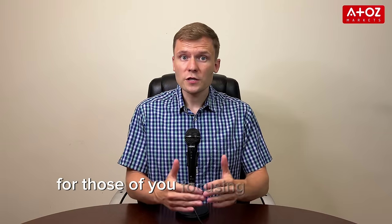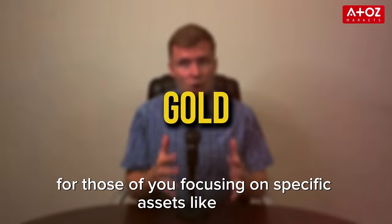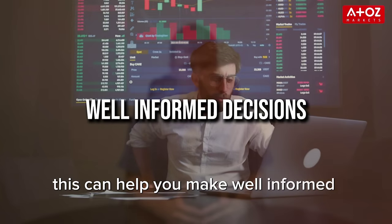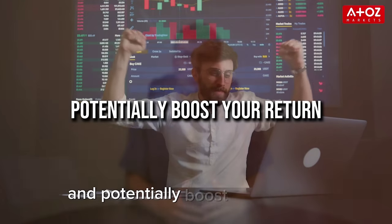For those of you focusing on specific assets like gold, Exynos provides some of the best indicators for gold trading. This can help you make well-informed decisions and potentially boost your returns.